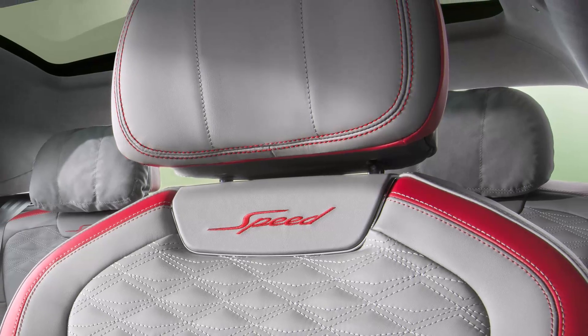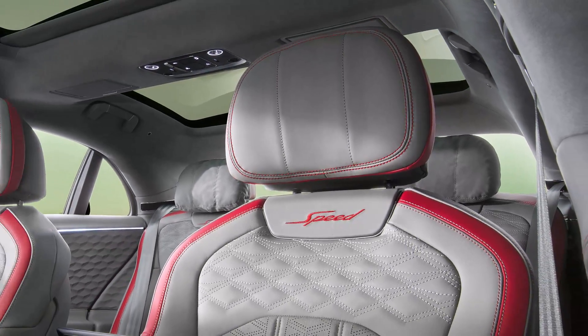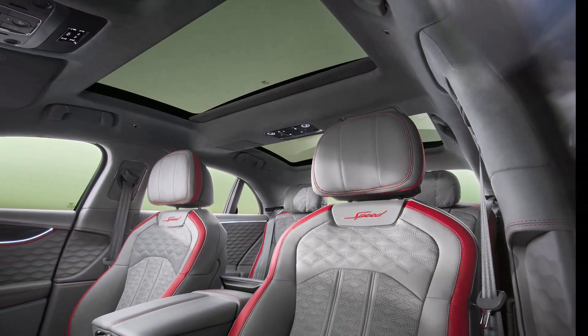The Flying Spur also features advanced infotainment and driver assistance technologies, such as wireless Apple CarPlay, Android Auto, and the MyBentley app studio.